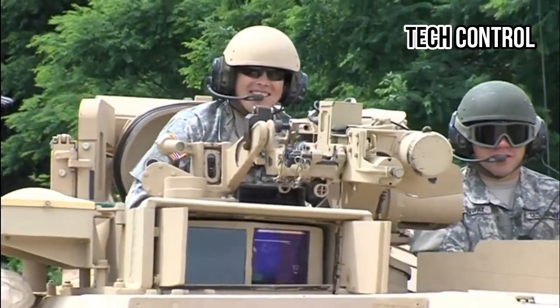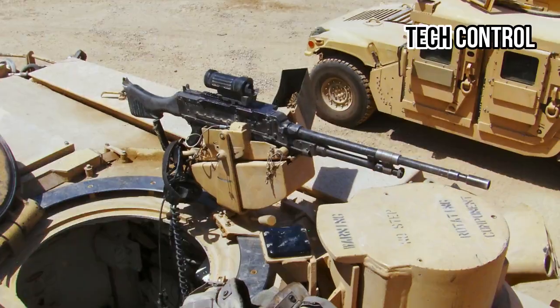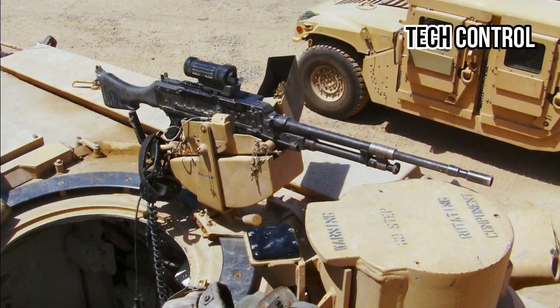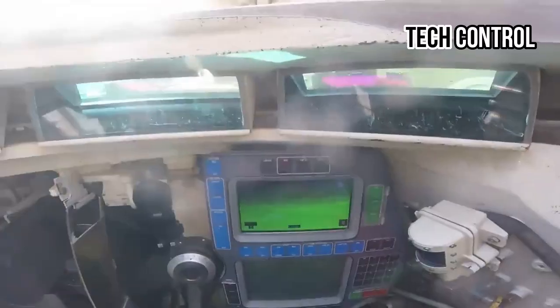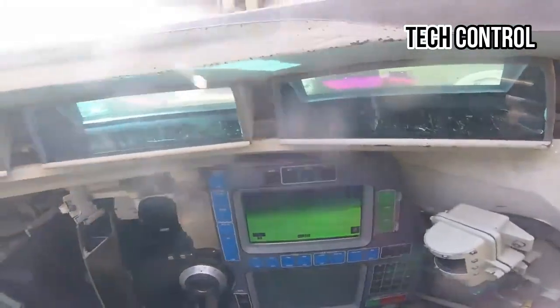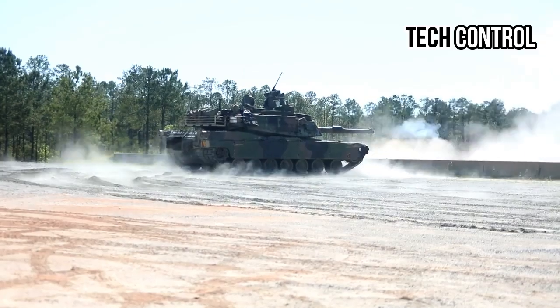The main armament of the M1 Abrams is the 120mm M256 smoothbore cannon. This powerful gun is capable of firing a variety of munitions, including armor-piercing fin-stabilized discarding sabot (APFSDS) rounds and high-explosive anti-tank (HEAT) rounds. The tank's fire control system is state-of-the-art, incorporating thermal imaging, laser rangefinders, and advanced targeting computers, allowing it to engage targets accurately at long distances, both day and night.